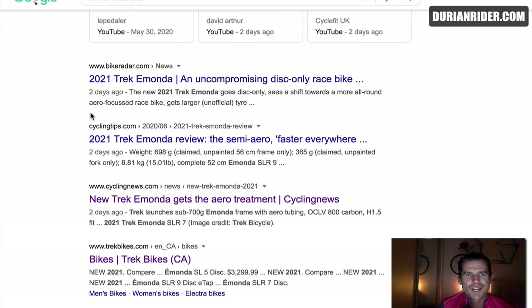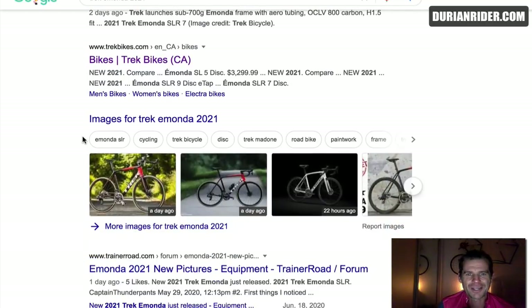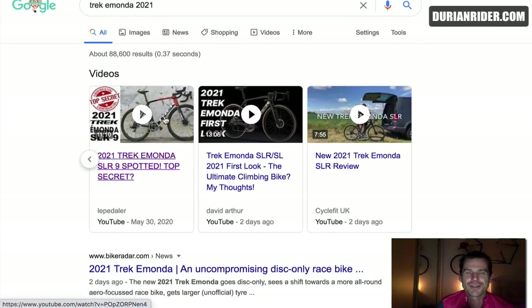A more all-round aero focused. This whole push for aero stuff — it is quite hilarious. The aero, aero for me, is just an absolute marketing gimmick in my strong opinion. And I sell an aero bike, I ride an aero bike — it's purely marketing. If you want aero, slam that stem, put on a skin suit. That's aero. Otherwise, worrying about the shape of your tubes on your bike is hilarious.